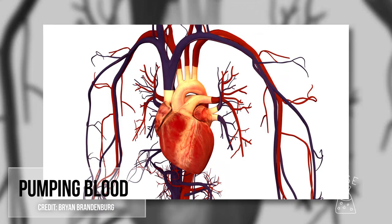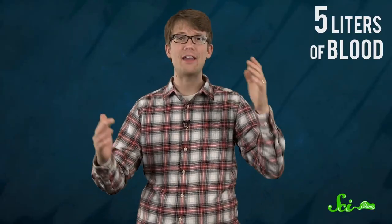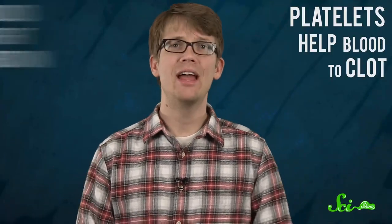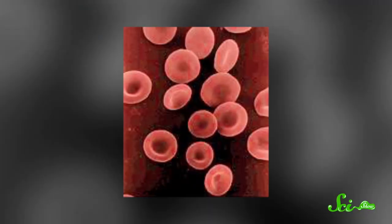Before we answer that question, I want to talk a little bit more about what your blood is made of. Blood is the fluid that our hearts pump through our circulatory systems to deliver oxygen and other materials to all of the cells in our bodies. The average adult human has about five liters of blood, made up of clearish liquid plasma and the red and white blood cells and platelets that float within it. White blood cells fight off infection, platelets help blood clot, and red blood cells carry oxygen. Red blood cells are one-third hemoglobin, an iron-rich protein that binds to oxygen and gives our blood its rusty red hue. Hemoglobin is a kind of hemochrome, a protein that largely influences blood's color.